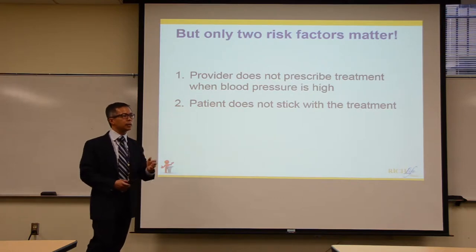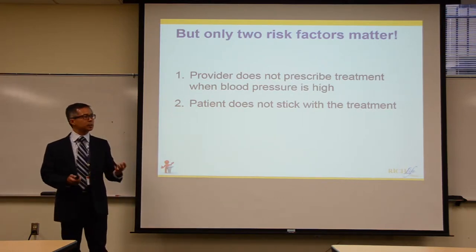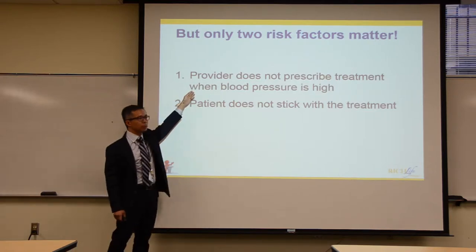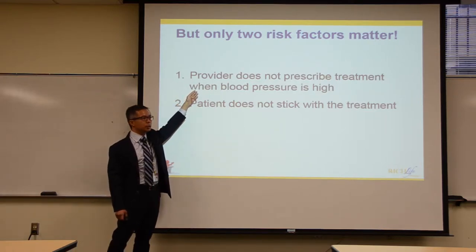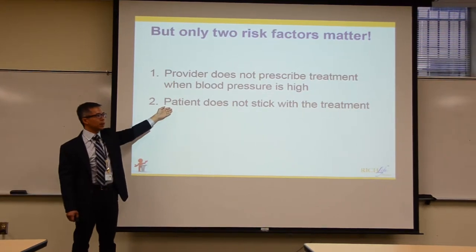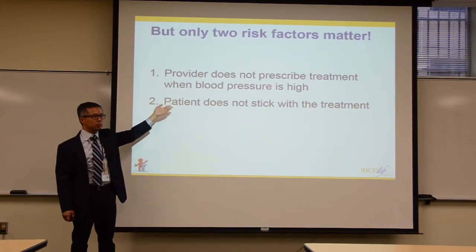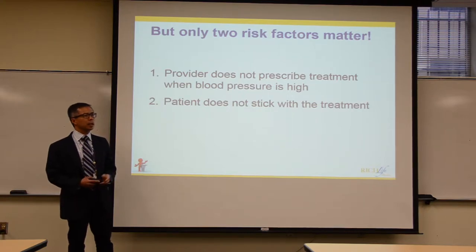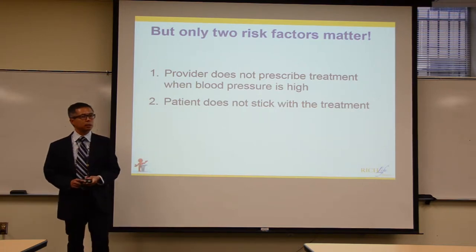As case managers, care managers, and community health workers, this is where you can come in. If you recognize that somebody could have their treatment escalated but it hasn't been, you can suggest this. And if they aren't taking their treatment, it's a good time to find out what's going on — there may be a reason, but there's also a third way you can address it.